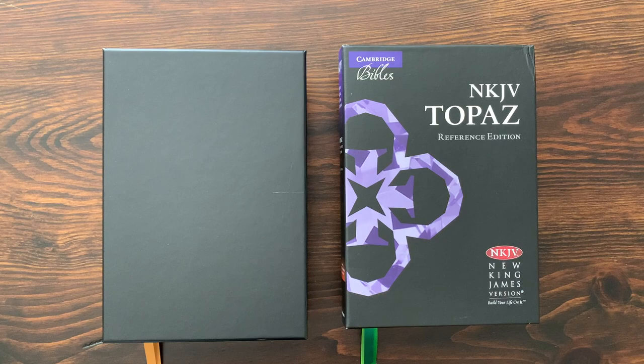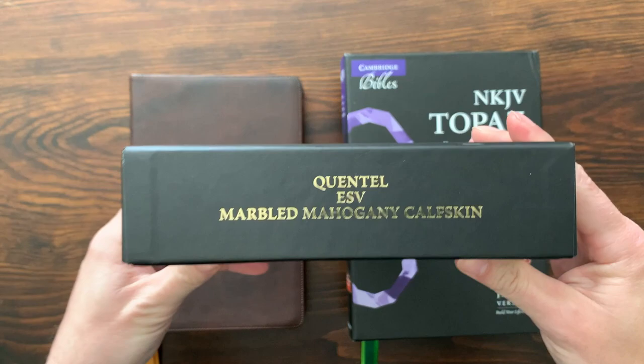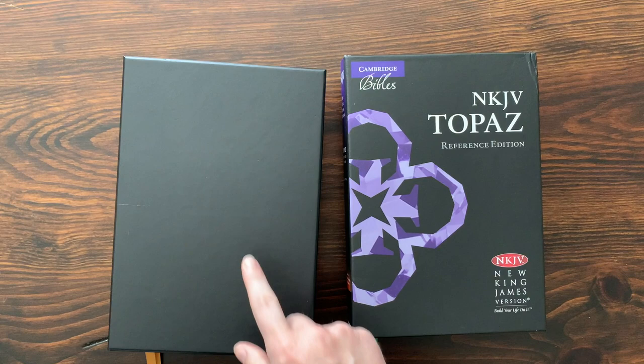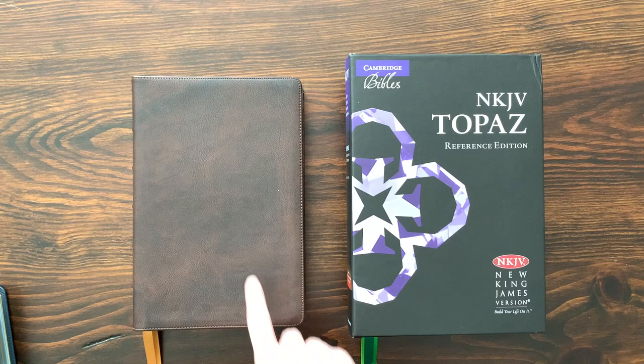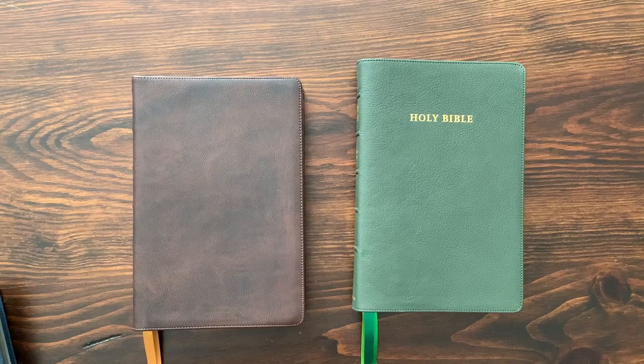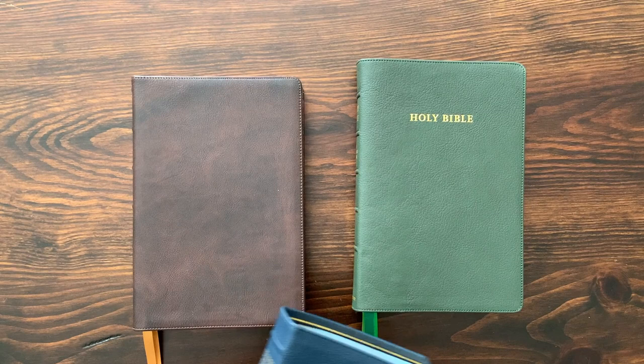This is the Schuyler Quintel and the Cambridge Topaz. Let's start with a quick look at the boxes. Cambridge does these full-color clamshell boxes with lots of print and information on the outside. Schuyler takes a more streamlined, clean approach — it just says the name of the Bible on one side. Their logo usually has the Jerusalem cross insignia on top of the box. This particular one is the marbled mahogany calfskin ESV Quintel.